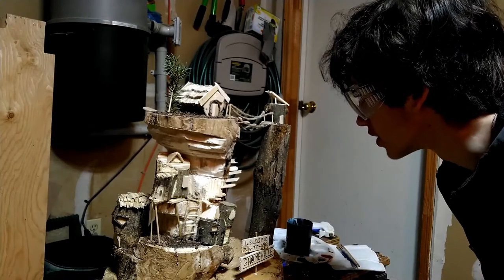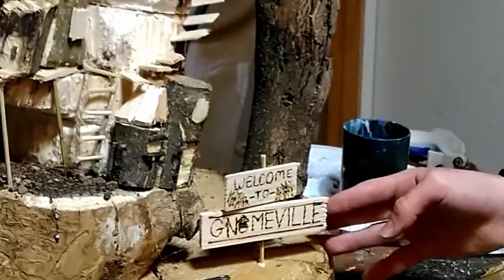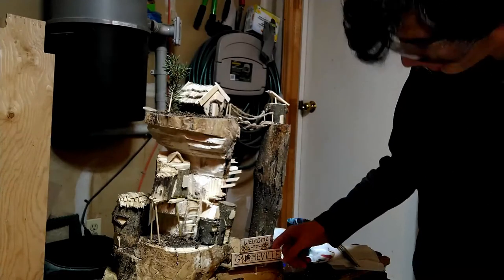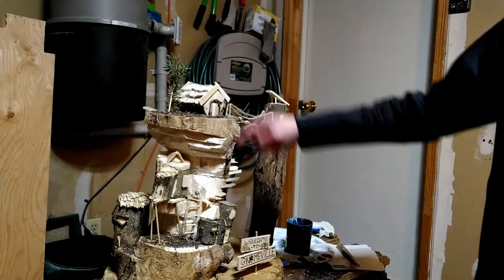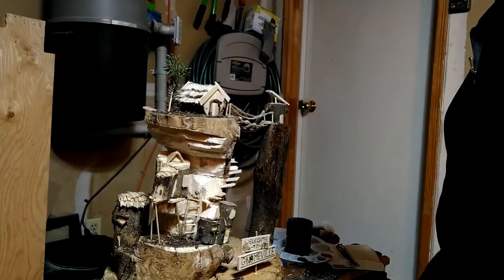I think I'm just about done building this little gnome build. I burned the sign. I'm pretty happy with how it turned out, but it's looking kind of dull right now — the only color is green, and that's not very prevalent. So here I have a bunch of paints: red, black, white, and green, and we're gonna give this place some color.